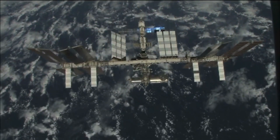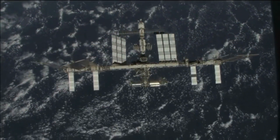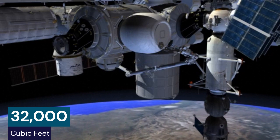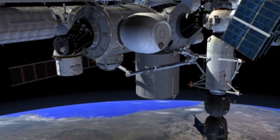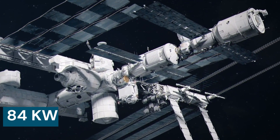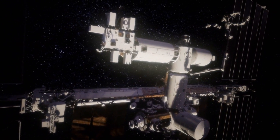The ISS structure consists of pressurized habitation modules, external trusses, giant solar arrays, radiators, and many other complex systems. The pressurized volume totals over 32,000 cubic feet, equal to a Boeing 747 jumbo jet. The mass exceeds 400 metric tons, and the solar arrays are spread over an acre, generating 84 kilowatts of power. Now let's walk through some of the major parts that make up this massive orbiting laboratory.